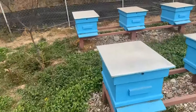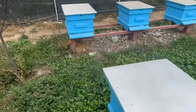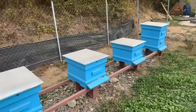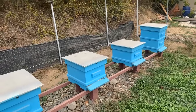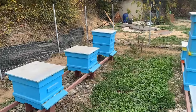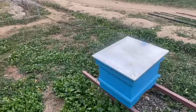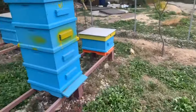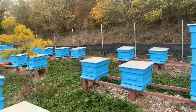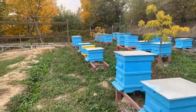Luckily I can't see any of those signs on these beehives, which is very good. We're going into November now, and come October the beekeeper has really no job around the beehives at all.